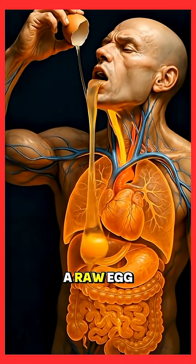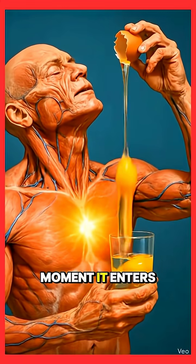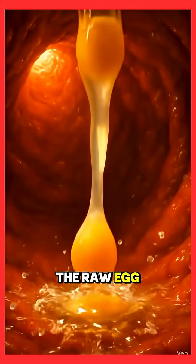Ever wondered what really happens when you eat a raw egg on an empty stomach? Let's go inside the body. The moment it enters the mouth, the raw egg smoothly coats the tongue and slides down the throat.